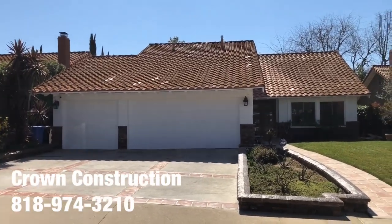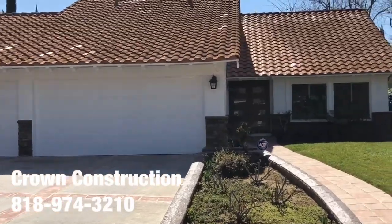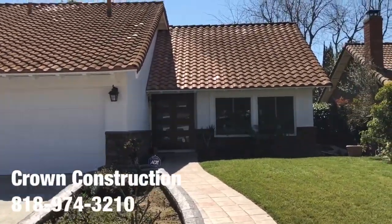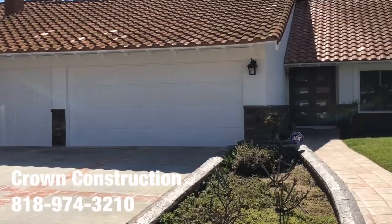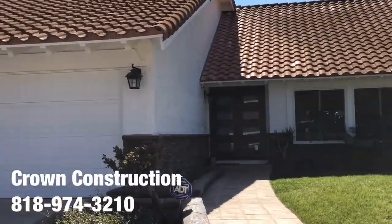Here we go. Another exterior painting job by Crown Construction. This is what it looks like. We detailed the house completely. All the doors — the garage doors used to be a dark shade of brown. We had to prime and paint everything completely here with the woodwork, which is the trim and the actual stucco.